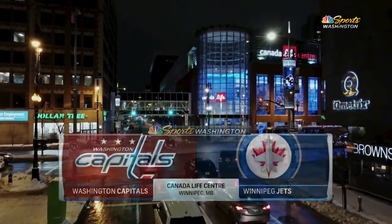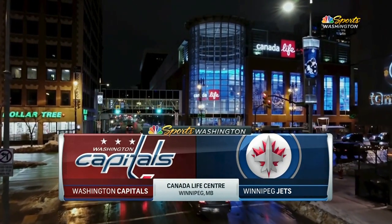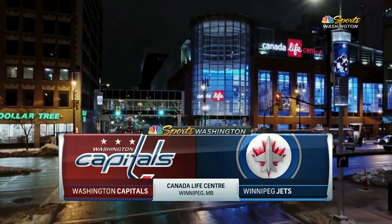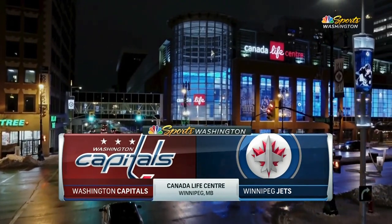In the corner of Donald and Portage, NBC Sports Washington presents Capitals Hockey. This evening the Caps find themselves back in Canada — wintry Winnipeg, the locale, home of the high-flying Jets, who've been supersonic.